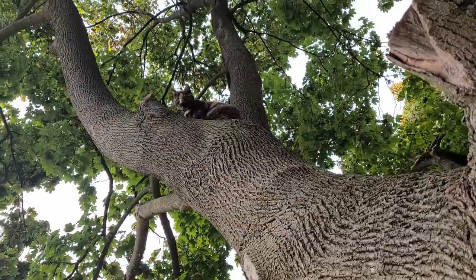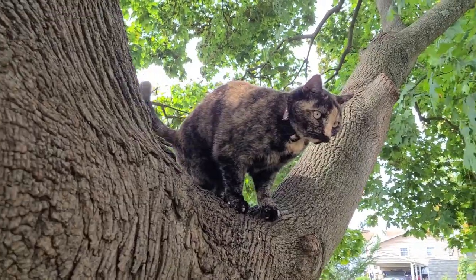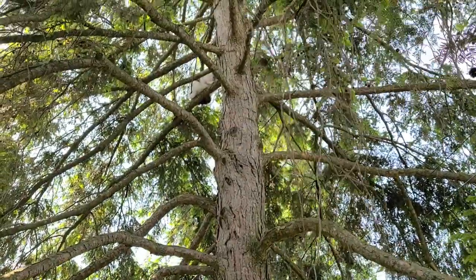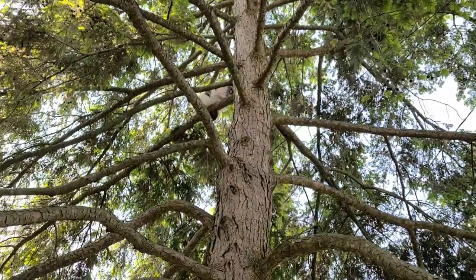Cats are great at climbing up trees, but they have a much harder time climbing down, especially if in their anxiety they climb up higher than they intended. And when one of ours does that, we also get anxious. After all, it's one of our fur babies up in a tree crying pitifully.